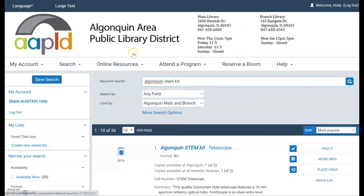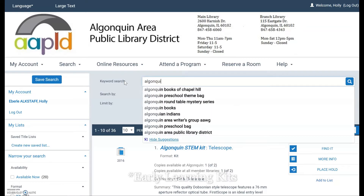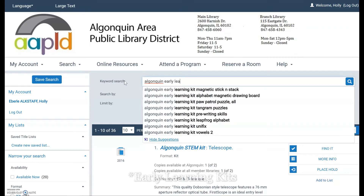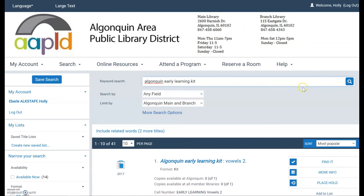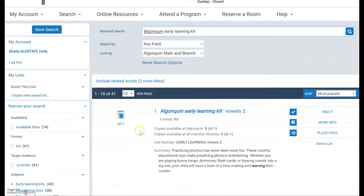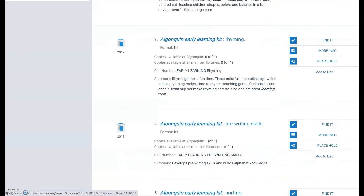The next thing to search for is early literacy kits. Just like before, search 'Algonquin early learning kit' and you will get 41 results — all of our early learning kits listed there.